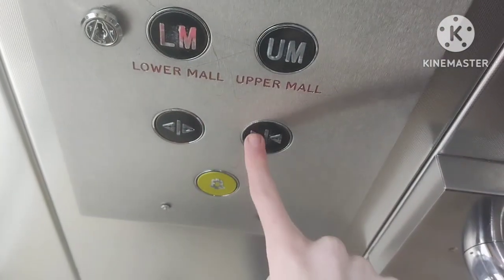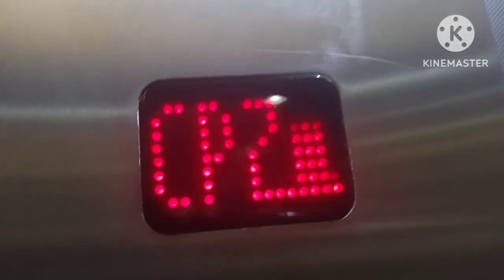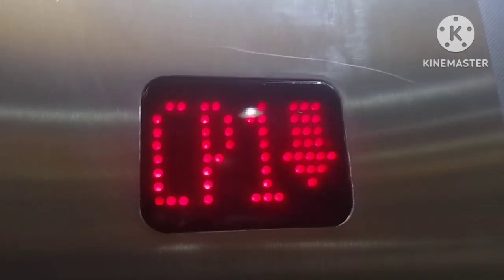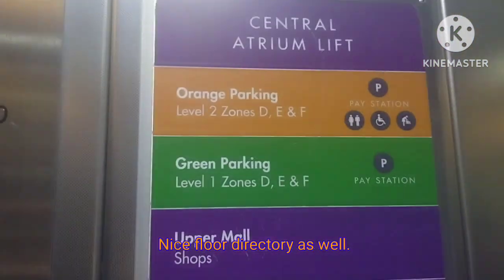Here we are at car park level two. We're going to go down to lower mall level. These are a bit fast. Nice floor directory as well.